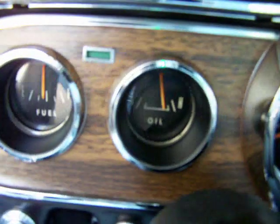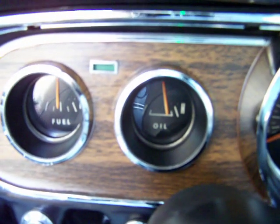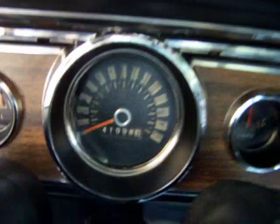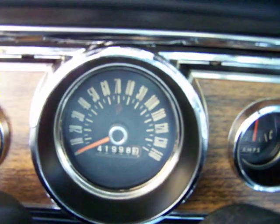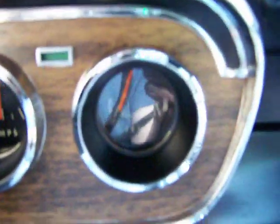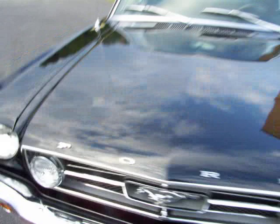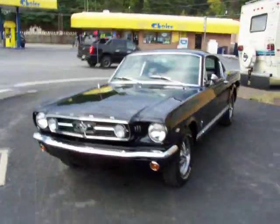Show the gauges in here as well — fuel gauge functions, oil gauge functions. The temp you can see — I didn't have it running long. If anybody has any questions on this beautiful 65 Ford Mustang, please give me a call. Thank you.